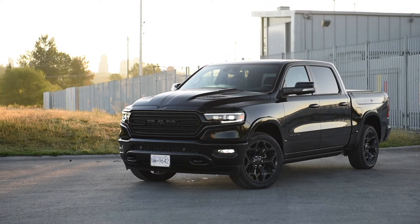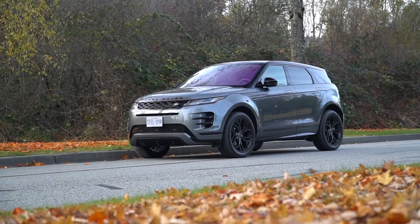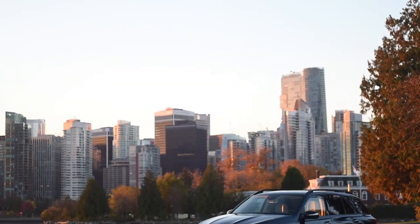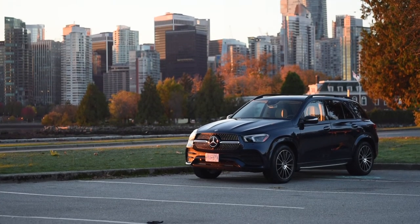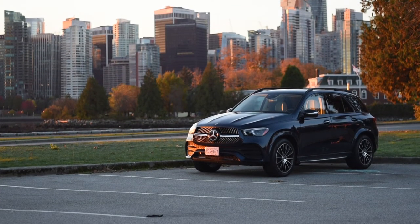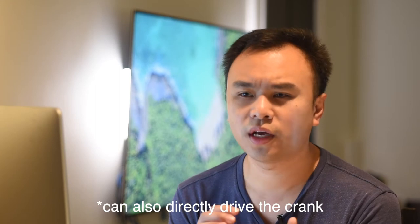You can get the same in the Jeep Wrangler and a lot of other FCA products. The Land Rover Evoque has mild hybrid technology, as well as Mercedes — the EQ system is also mild hybrid. It's generally a 48-volt system, which can sometimes propel the vehicle. It's designed to drive the accessory belt, which in turn helps with torque, like in the Pentastar V6 and the Hemi V8.